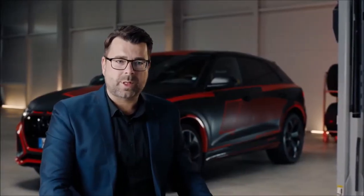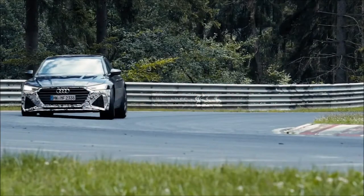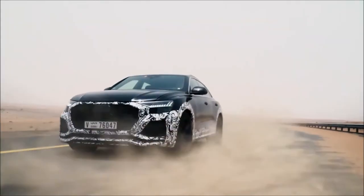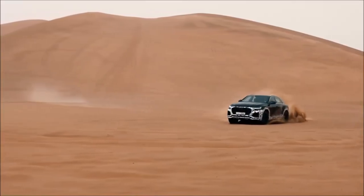In addition to design, we are focusing on powertrain, suspension and drivability. Development tests take place in multiple countries, in all climate zones and weather conditions all over the world.